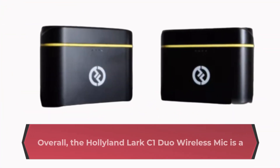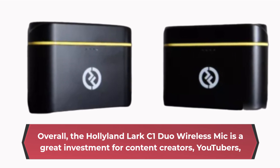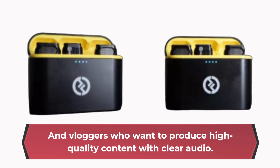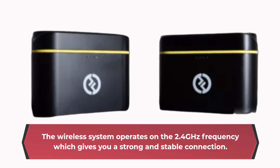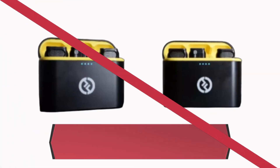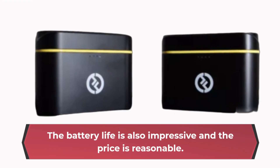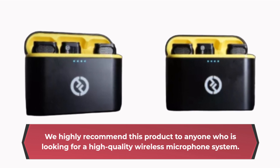Overall, the Hollyland Lark C1 Duo Wireless Mic is a great investment for content creators, YouTubers, and vloggers who want to produce high-quality content with clear audio. The 2.4 GHz wireless system gives you a strong and stable connection, the microphones are compact and easy to carry, and the battery life is impressive — all at a reasonable price. We highly recommend this product to anyone looking for a high-quality wireless microphone system.